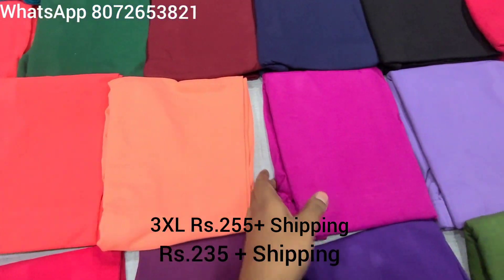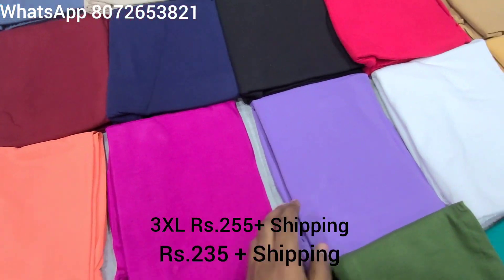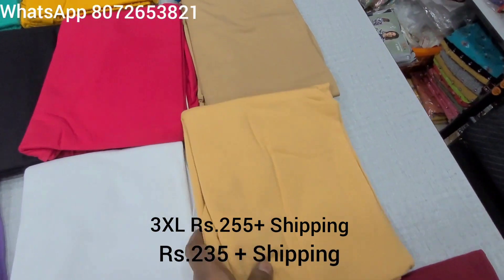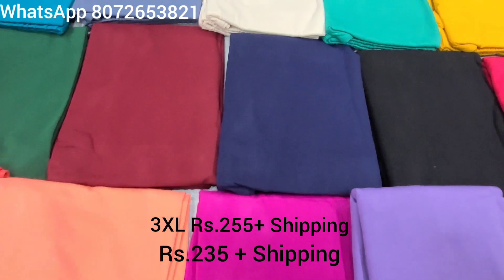That's the light peach — so all these shades are available. This is Purple and Pink, Lavender, White, Sandal, Beige color, Pink color, Black, Navy Blue, and a dark shade.